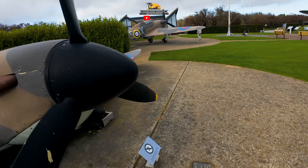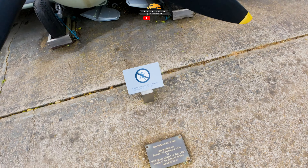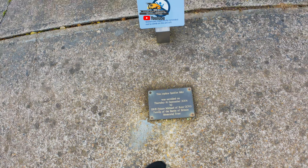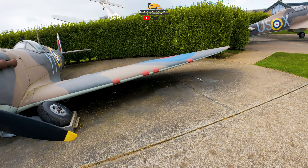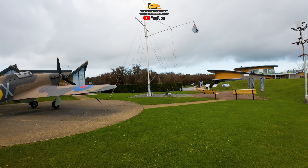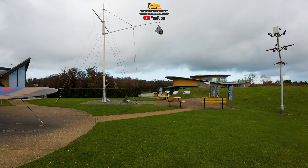You see one of the old planes here from World War II. This is a part of the Battle of Britain Memorial that's kind of a little bit off to the side, just a couple of the replicas where they took actual planes, stripped them down, and made them available for the public to come up and check out.